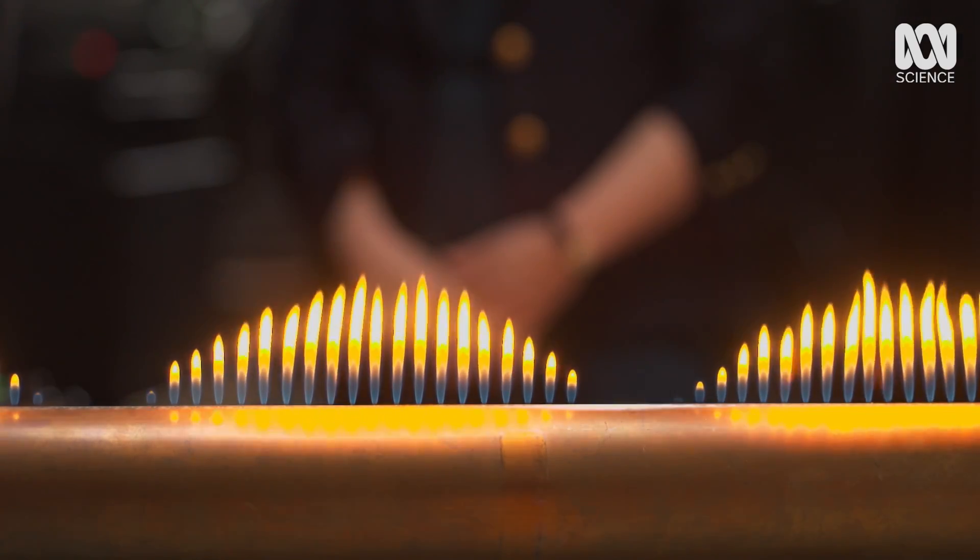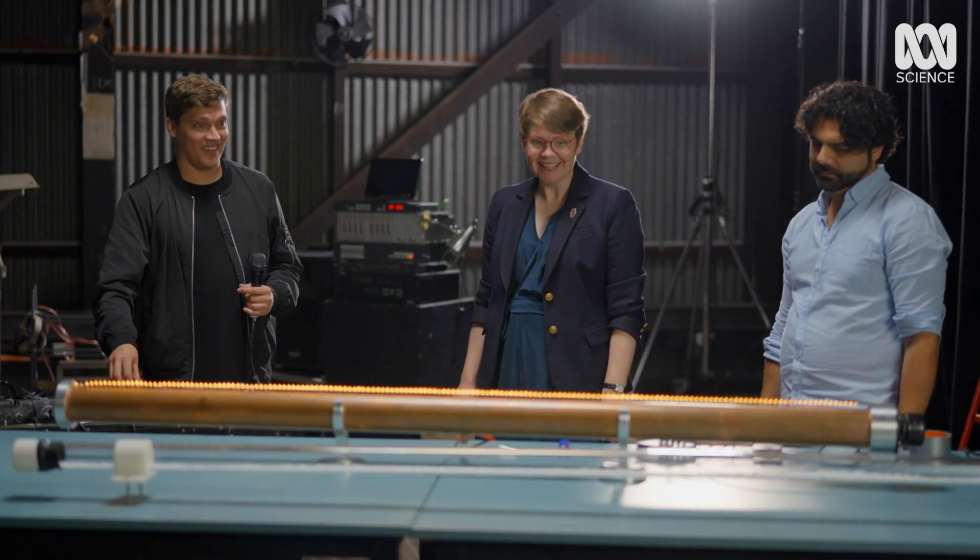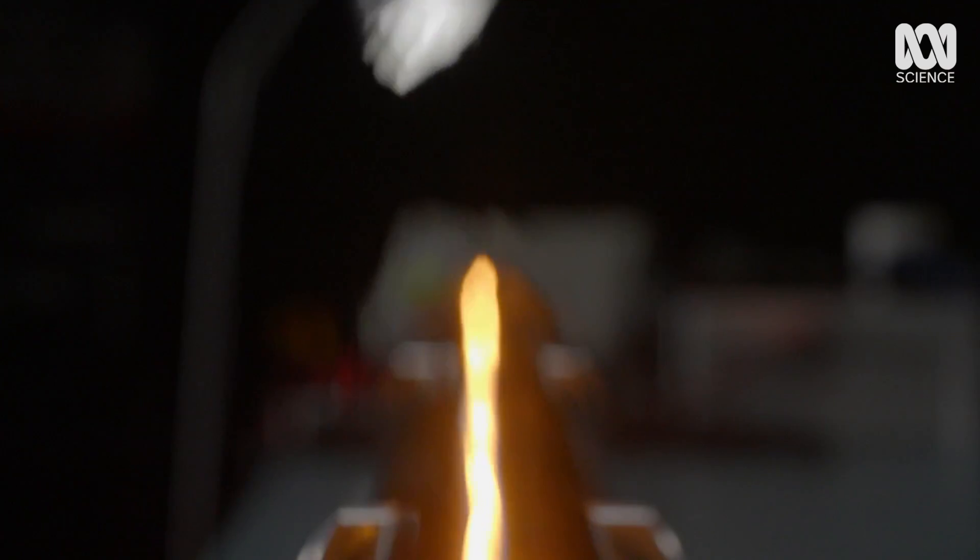When Tom hits a specific note, look at what happens. The flames form peaks. This is because the sound waves are resonating inside the tube.